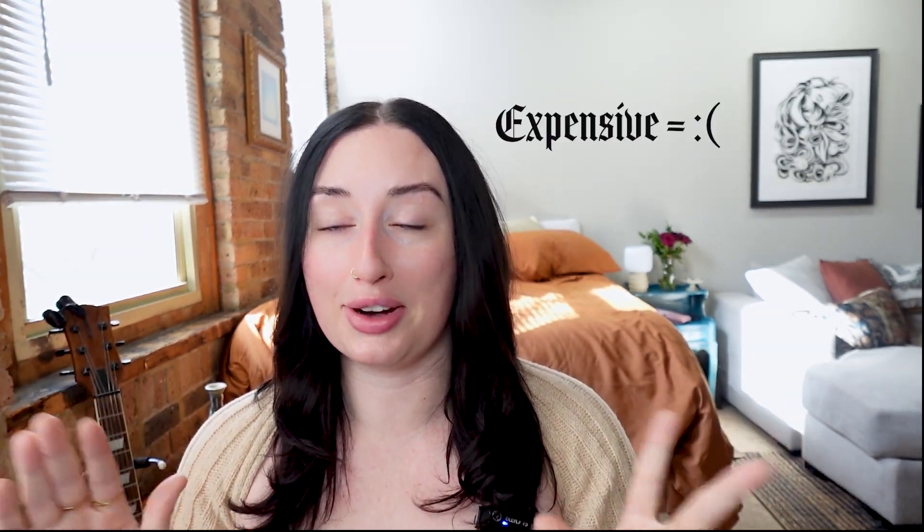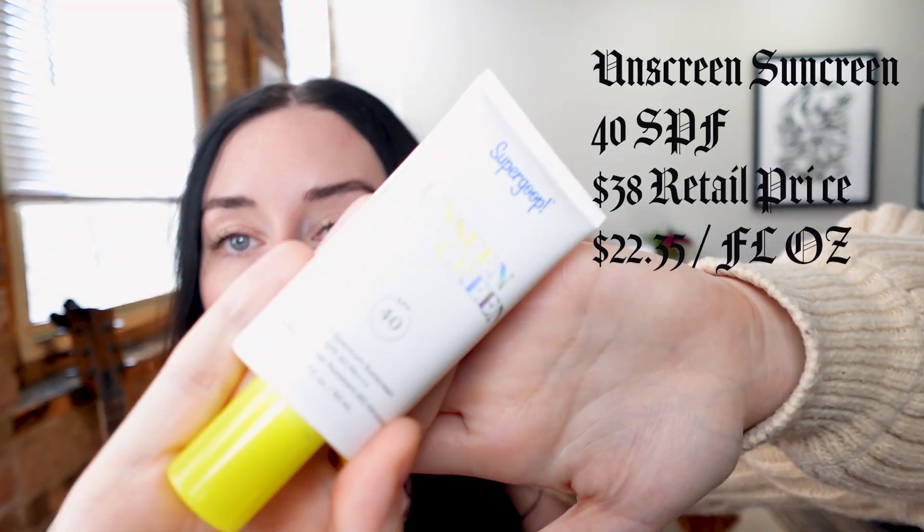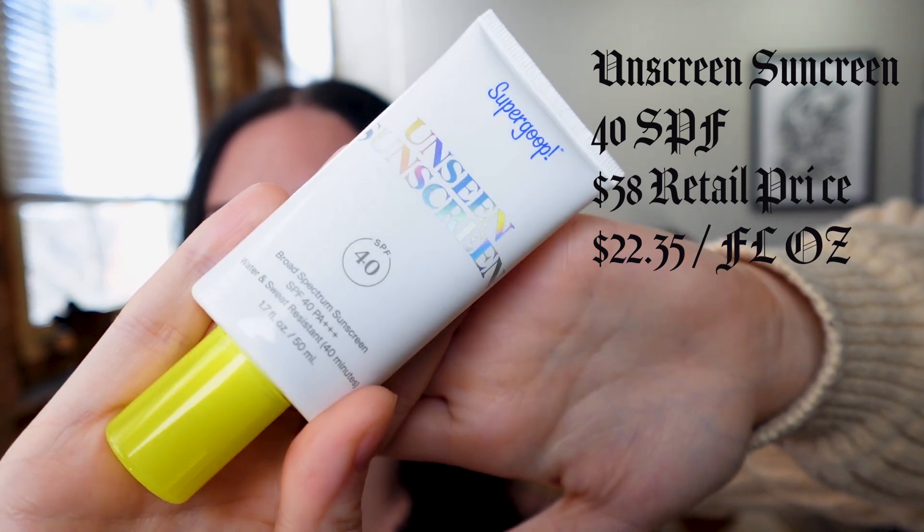We're not going to do too crazy of a rating scale today — it's just going to be yes or no. To be transparent, all of these products are expensive, but they all had free shipping, and we love free shipping. First is the SPF 40 Unseen Sunscreen, and I'm going to apply this first.